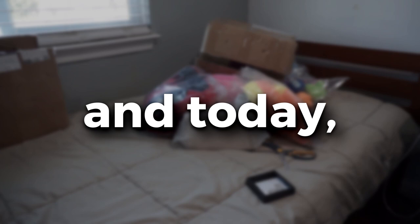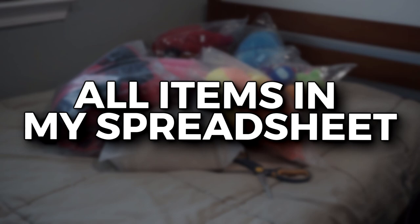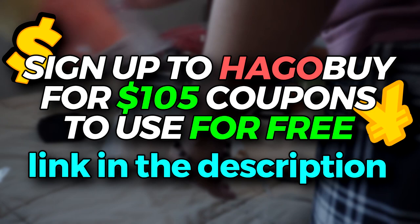Yo yo, it's Gmo and today we have a HaggleBuy Summer Haul. For educational purposes, all of these items in the video will be on my spreadsheet and my Instagram bio. And if you sign up to HaggleBuy using the link in the description, you'll get $105 that you can use towards your next haul.